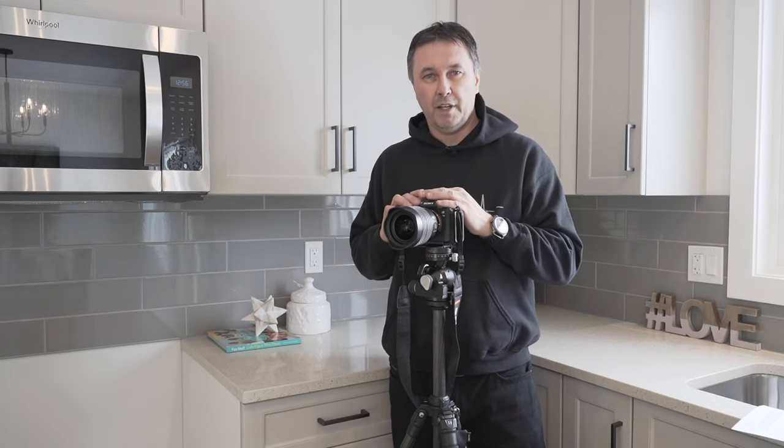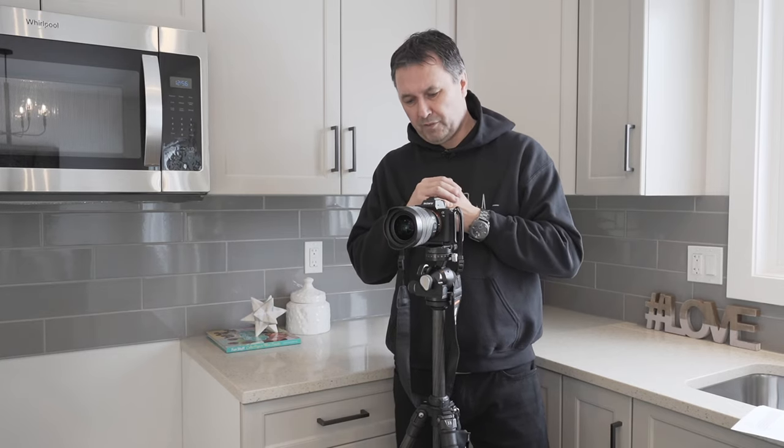Sony just announced the newer camera. It is better — but do you need it? No. There are so many cameras that are going to do the job and get you the shots you need in your real estate photography business.